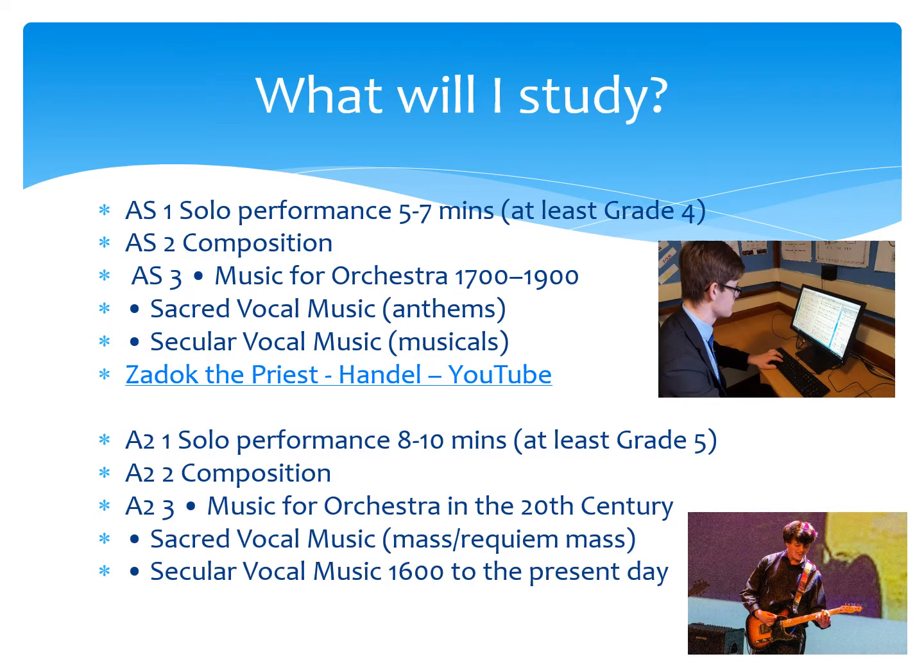What does A-level music study entail? We have three areas: performance, composition and listening.